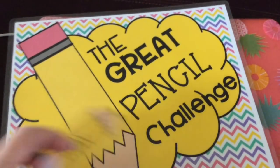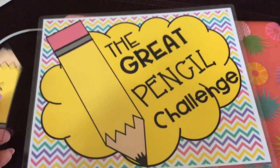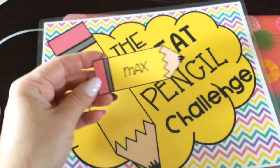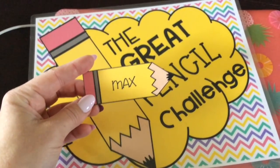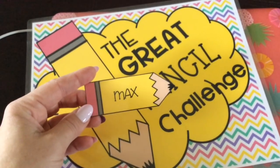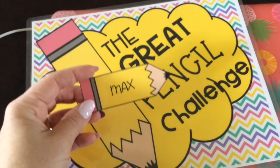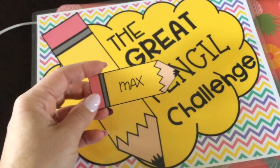I am going to be doing the Great Pencil Challenge. I saw a post on Pinterest and I thought I can make that sign and the pencils for the little pocket chart, so I made my own version. This will go above the chart, and then each student has their own little pencil to put into one of those little dollar spot pocket charts. We're going to keep track of who keeps their pencils — every Friday they'll get some kind of reward.